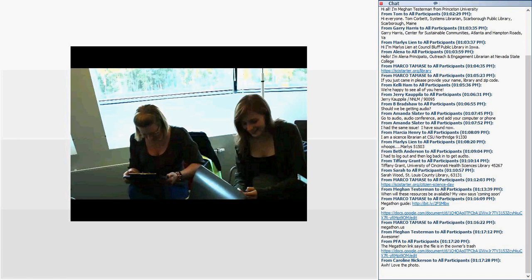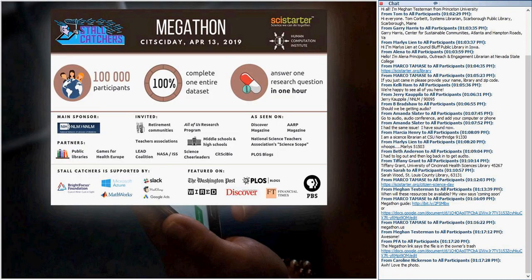That was a video clip from one team's video feed during an international event we do every year called the Catch-A-Thon. In the Catch-A-Thon, we have teams from all six continents from many different countries all participating. That was a team from Lithuania, and as you can see, there's a lot of excitement during this very intense one-hour period of playing the Stall Catchers game.